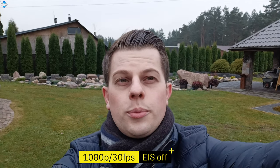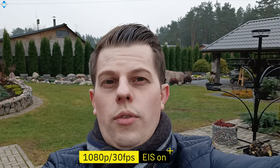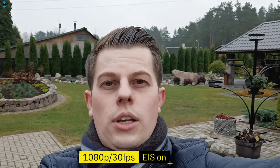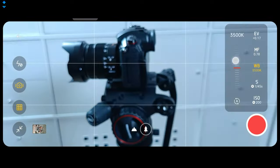1080p selfie video looks nice but it's quite shaky. Thankfully, there is electronic image stabilization that does smooth out the video at the expense of a noticeable crop factor. For those who prefer manual settings, there is a dedicated movie mode.